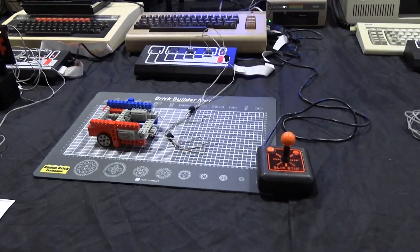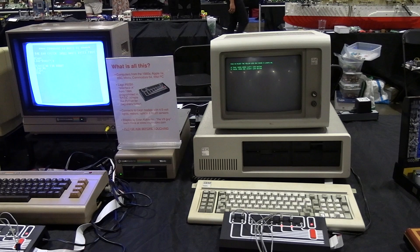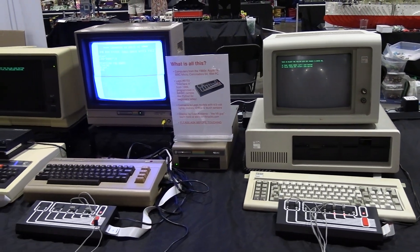LEGO endorsed it for five specific computers: the Apple II, the BBC Micro, the Commodore 64, the IBM PC, and a European computer called the Philips P2000. I'm working on getting one of those.